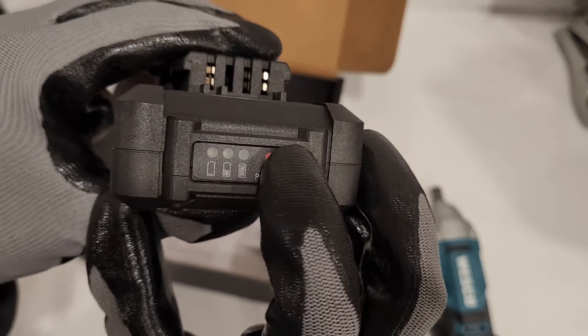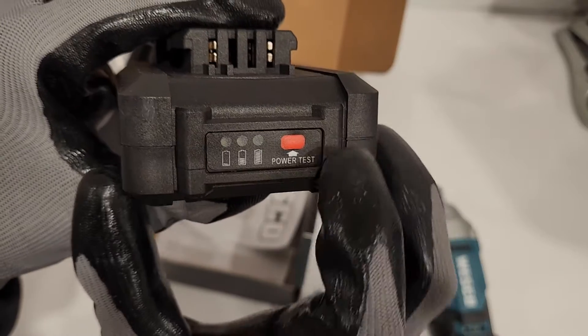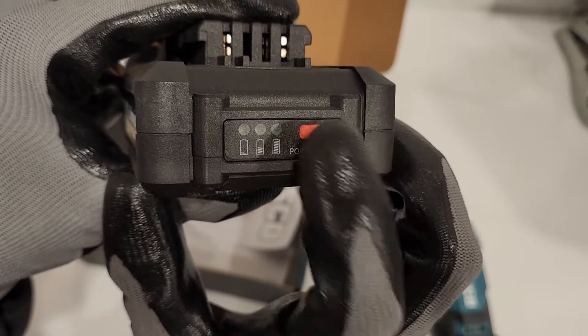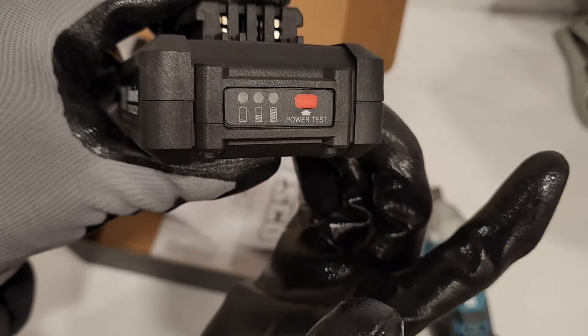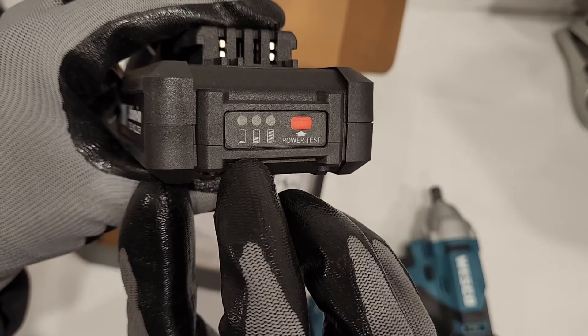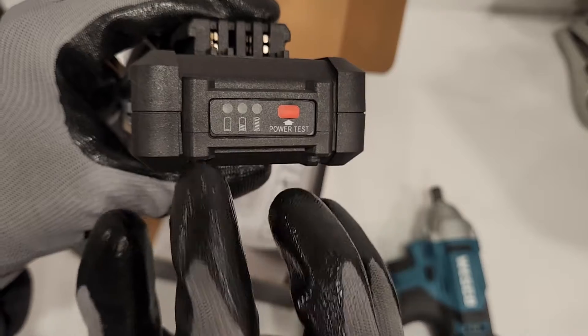We need to charge that. Very annoying — DeWalt has this thing where you press the button and the light won't stay on, so you have to continue pressing the button. It is so annoying. Every other manufacturer when you press the button it stays lit for a couple seconds.